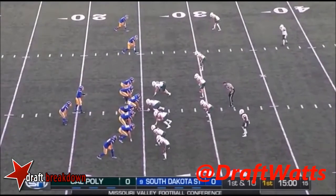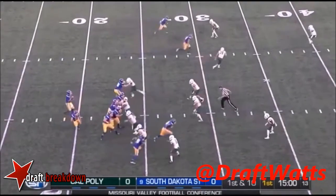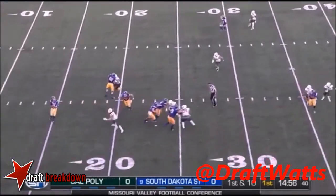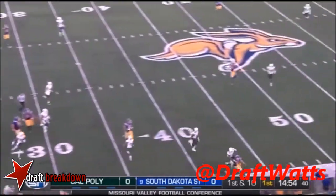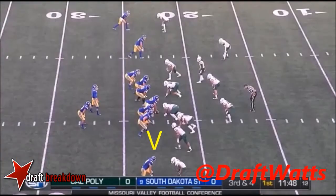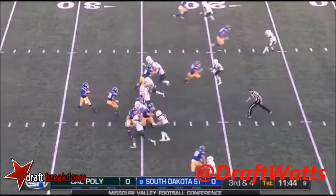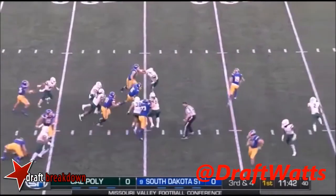Brady Mangarelli in the backfield for the Jackrabbits on 1st and 10. The little pocket holds up for quite a while for Taren Christian, and he's going to try to go to Mangarelli. Not a look at Jake Wieneke yet — he's down at the bottom of your screen, dragging across.